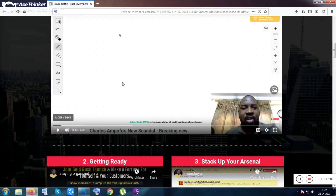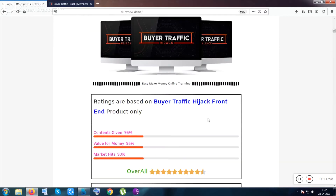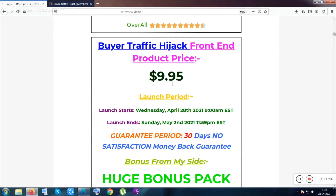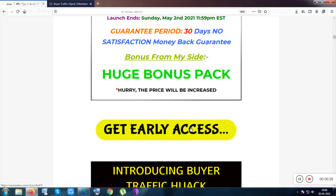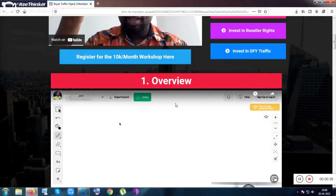Inside this course you will be given top marketers' knowledge, along with a huge bonus pack. You can click on the description link to get the product for just $9.95. Click on this button to purchase, and after purchasing you will be given the bonuses.